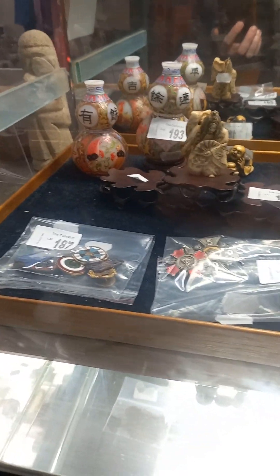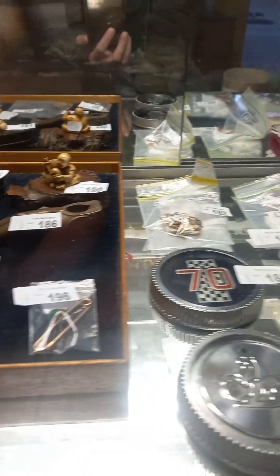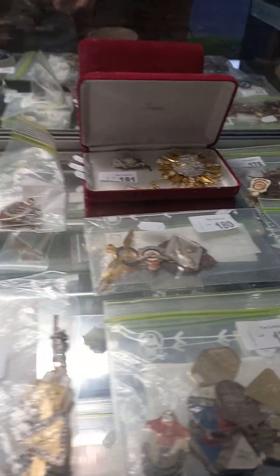Howdy cowdies, hope you're going good. We've been busy again here at The Collector. We've got another cool little auction set up for tomorrow night.